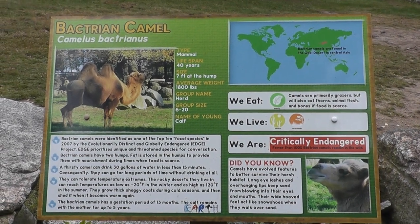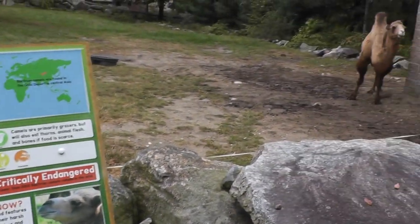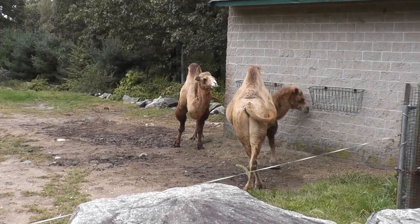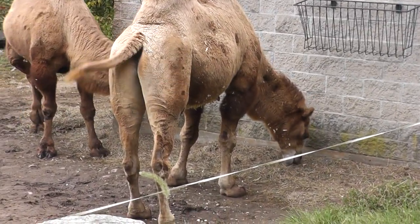Here we have the Bactrian Camel. This is the one with the two humps — the dromedary camel has one, this one has two. They are apparently herbivores.